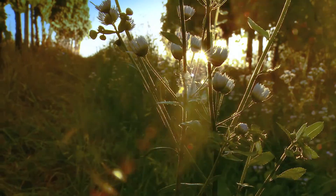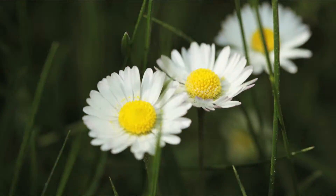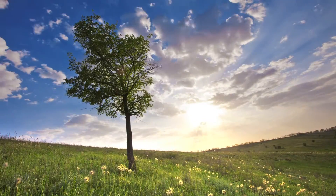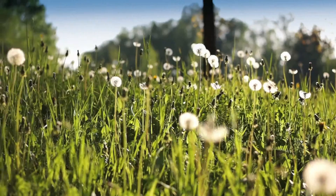For 30 years, Melvita has turned to the very heart of nature for inspiration and to create its beauty secrets. For its new brightening Nectar-Bright range, Melvita took five white flowers, each of which finds its own ways to cope with the sun.